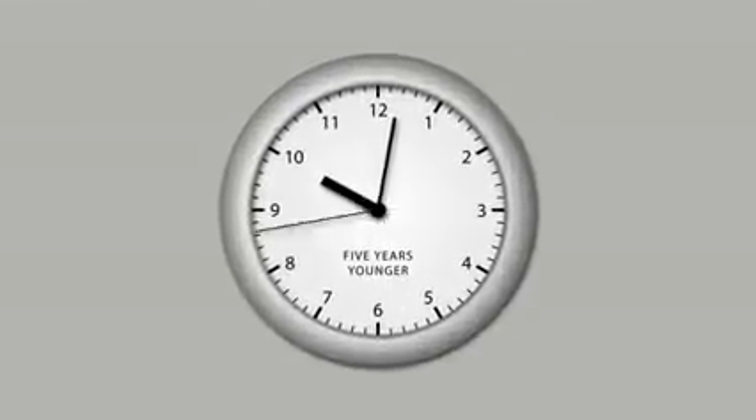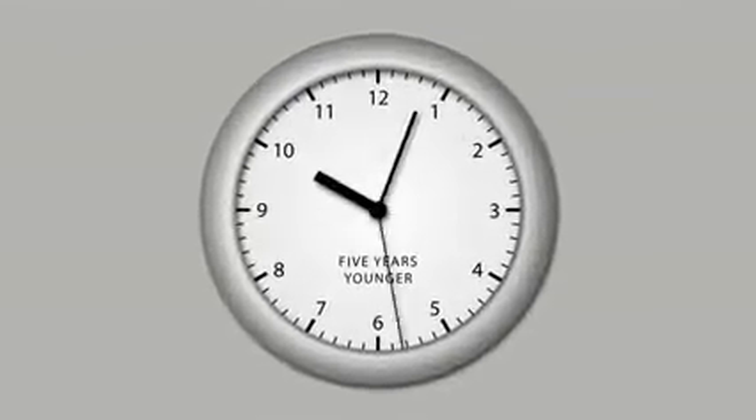Would you be willing to take five minutes to find out how you could look five years younger? Diana did, and this is her result.